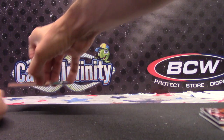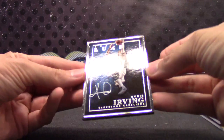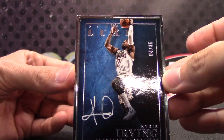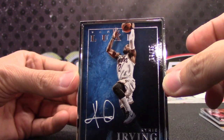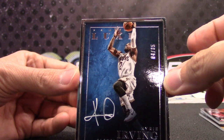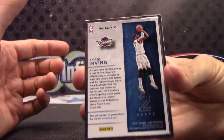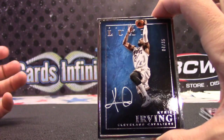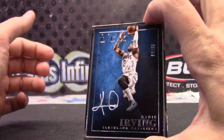Here is the one in the silver frame that I thought looked good. Kyrie Irving, numbered to 35. That's a nice one. Kyrie — this one has the silver frame as opposed to the gold, and I guess there might be another color too.